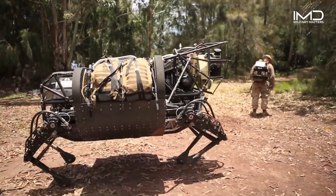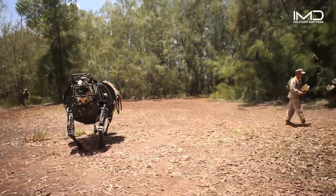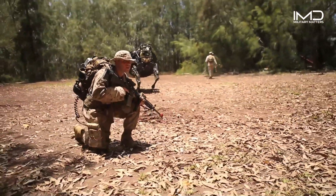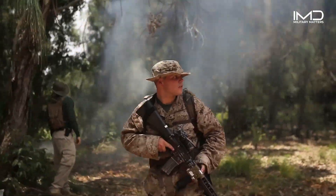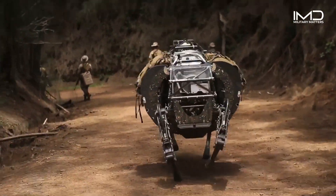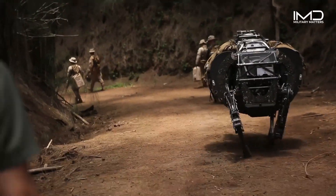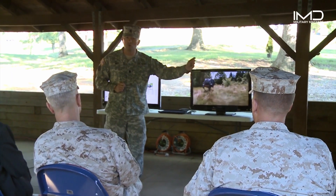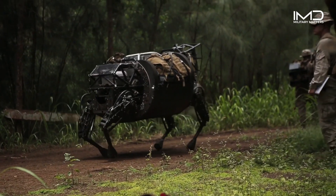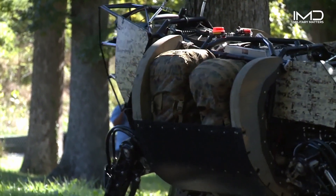One such marvel that has taken center stage in the U.S. military is the LS-3, the Legged Squad Support System. Developed as part of the Defense Advanced Research Projects Agency's DARPA program, LS-3 represents a significant leap in robotics and a revolution in military logistics.